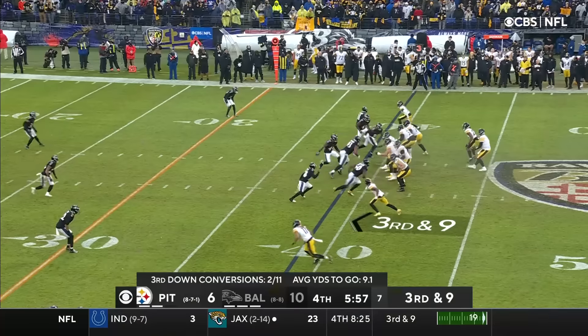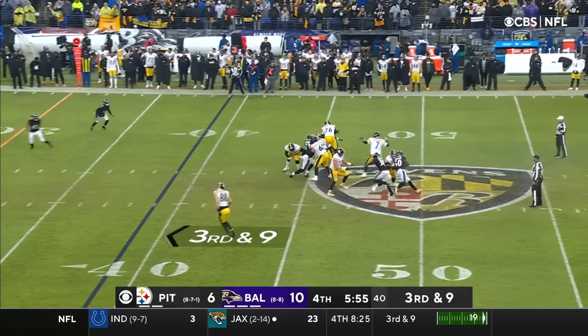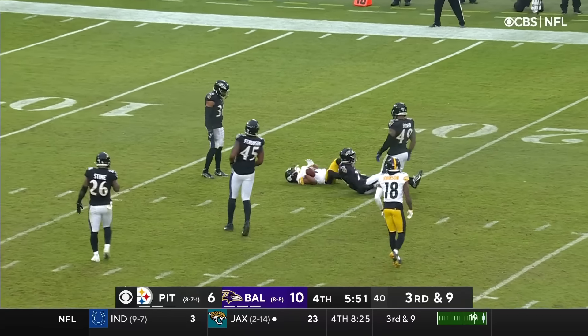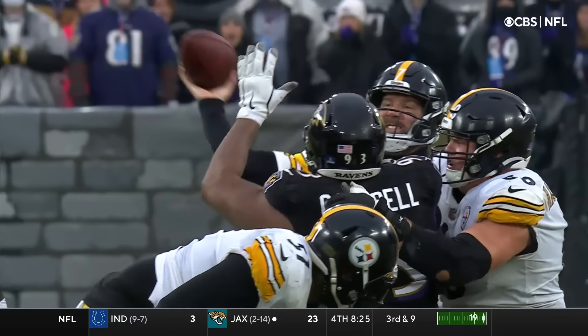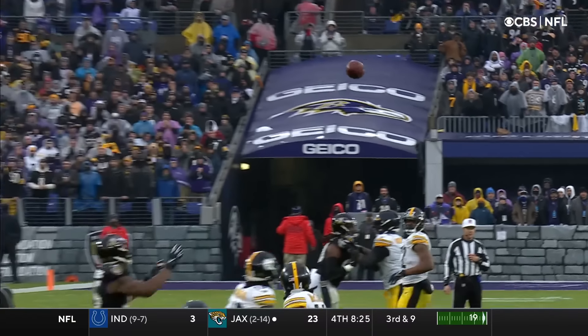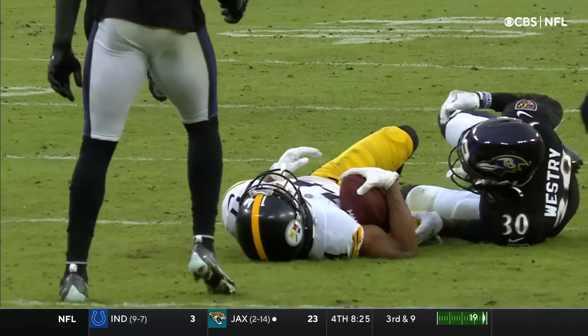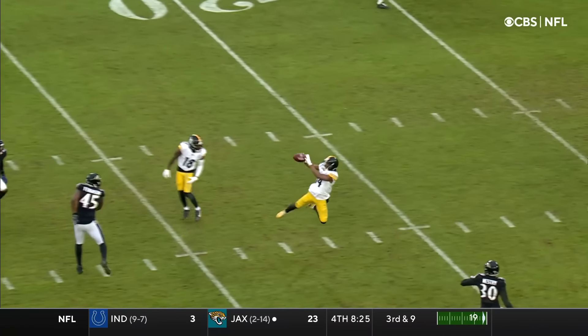The previous play, covers back deep again. Roethlisberger steps, lets it fly. Caught at the 20-yard line. McLeod with the grab and a first down for Pittsburgh — 20 yards on a rope from Big Ben.